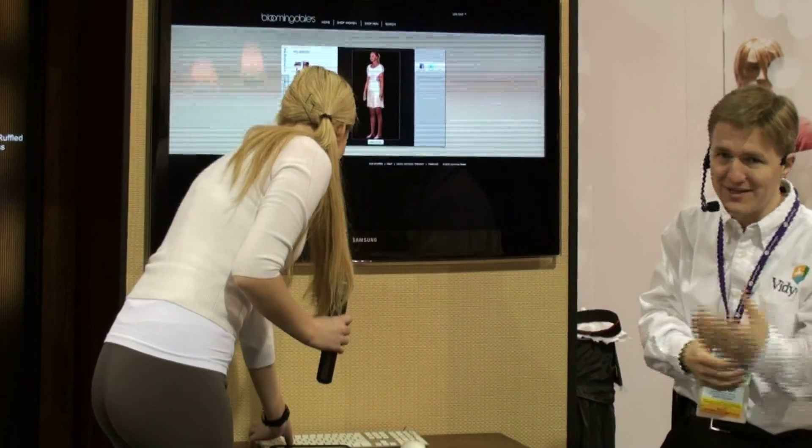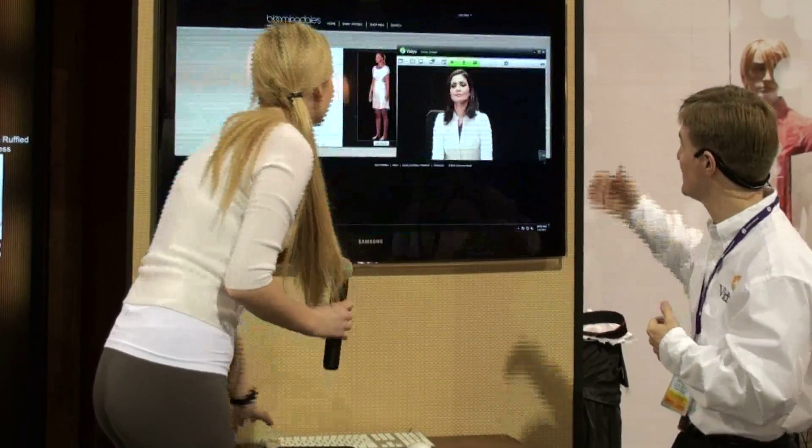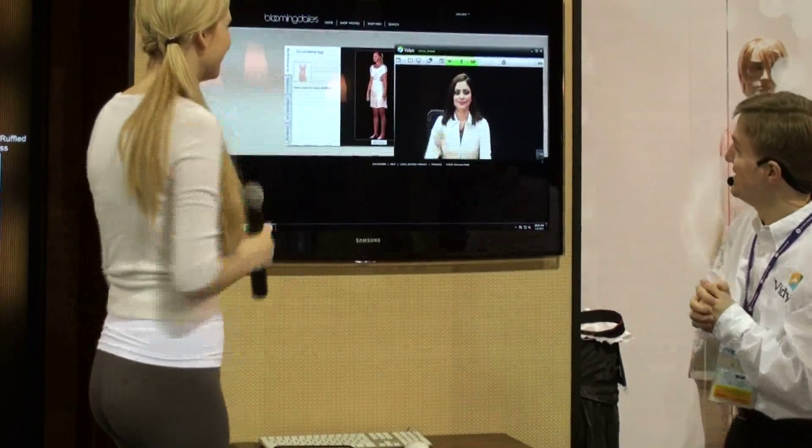Additionally, if she wants to accessorize the outfit or buy an additional outfit, she still has access to the same consultant in Dallas, Texas, for continued personalized advice.